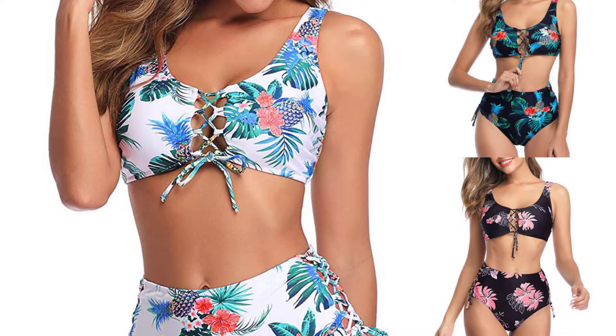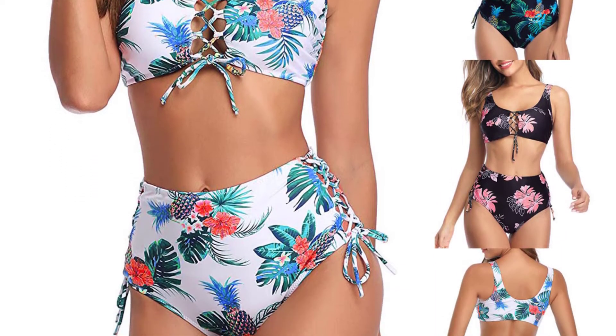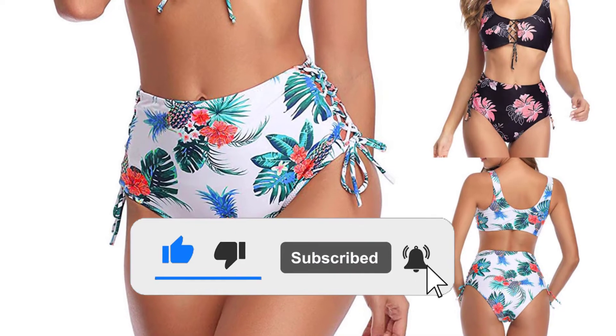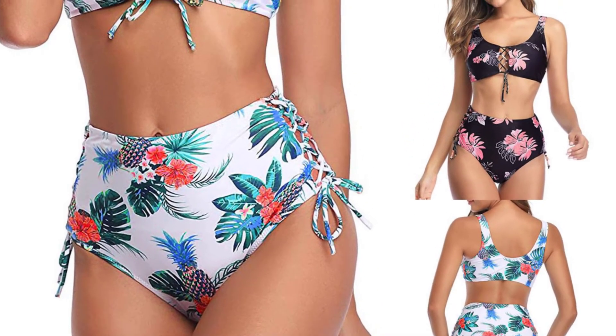If you find this video helpful please do like, comment, and share, and don't forget to subscribe to our channel and click the bell icon for future reviews. Let's jump into the video.